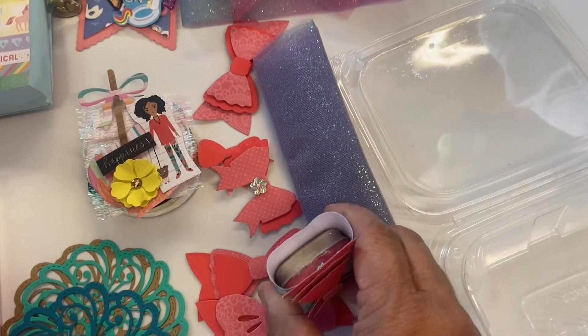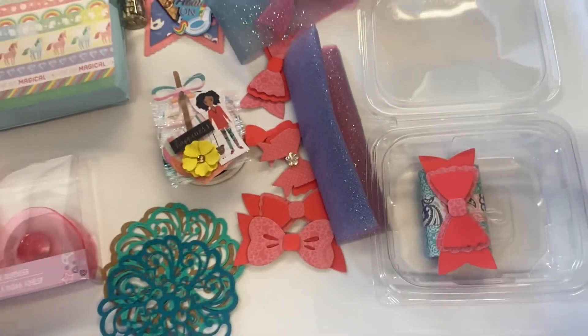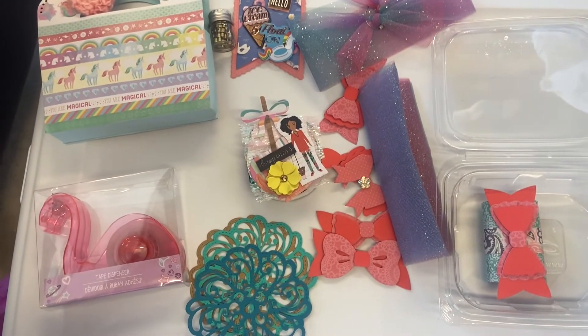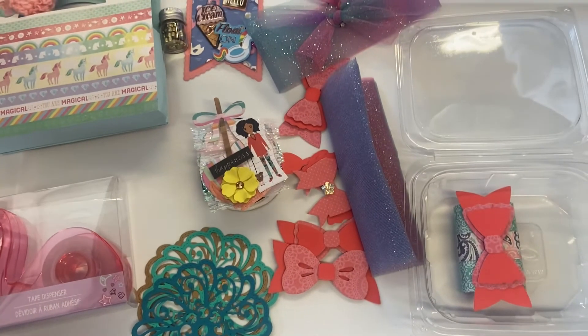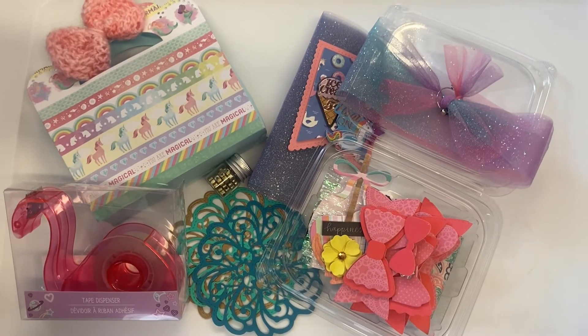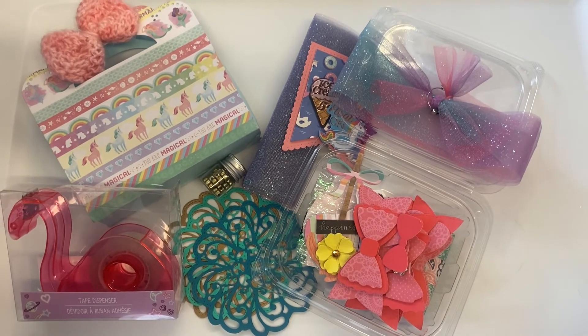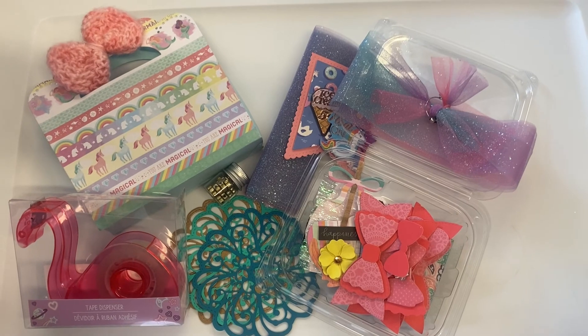Thank you so much, Kathy, for all of this loveliness! I wish we would have been able to meet but you know life happens. I will link her channel down in the description below so you can go and show her some crafty love. Thank you so much for watching and I hope that you have a beautiful day. Bye bye!